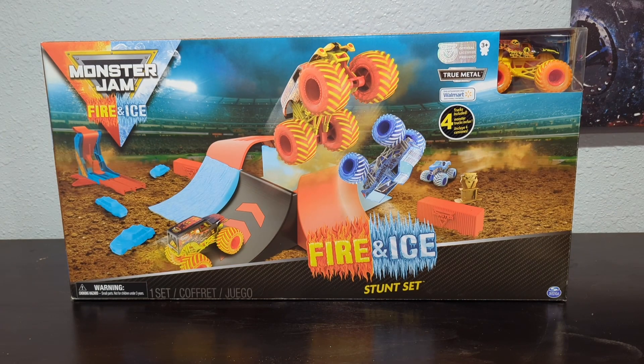Ladies and gentlemen, boys and girls, welcome back to Weston Racing. In today's video we're going to be taking a look at the 2019 Monster Jam Fire and Ice Stunt Set. I picked this up Black Friday 2019 and I've been holding on to it ever since. I still have not opened it because I was hoping to make a video on it, and the day has finally come.